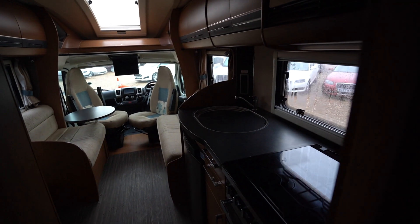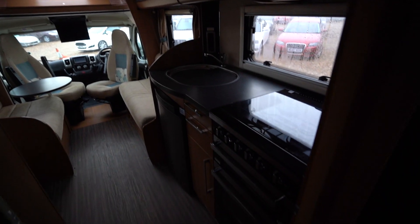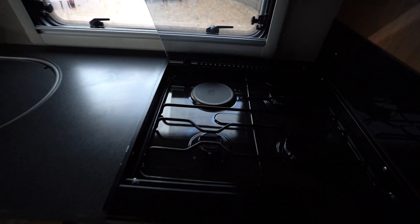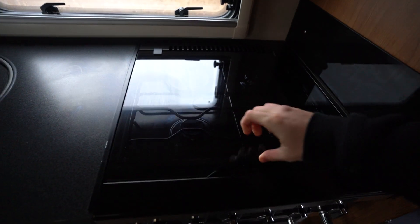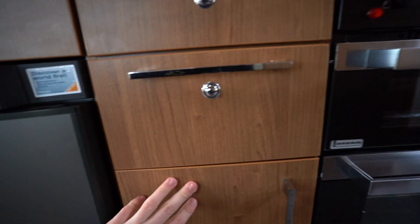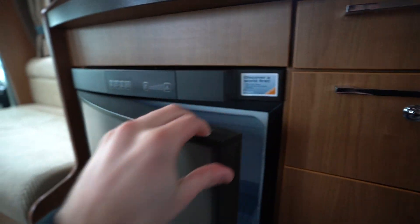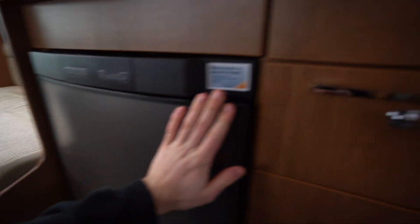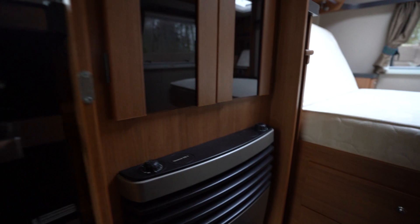Into the kitchen, we have a full appliance kitchen starting with a three-burner gas hob, an electric cooking plate, a microwave just above, and below is a full oven and grill. There are drawers, cutlery drawers, and a three-way fridge freezer to the left.